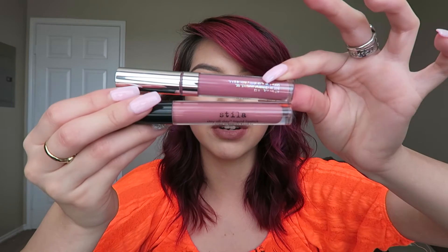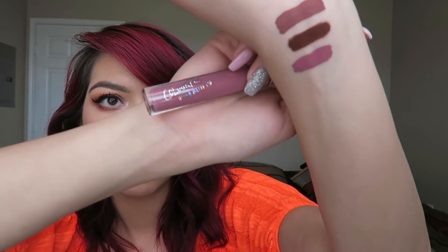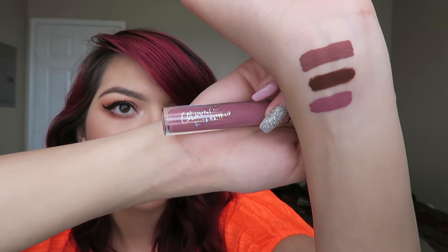Next up is Lumiere 2, the liquid lipstick they have in collaboration with Kathleen Lights. She also has a lippy pencil that came out first but I didn't get that one — I just wanted a liquid lipstick and I like this color a little bit better. It's a little bit more pink than Patina and a little bit more cool-toned. Oh my god that is so pretty — it's like a lighter version of Beeper. That might be my favorite so far.